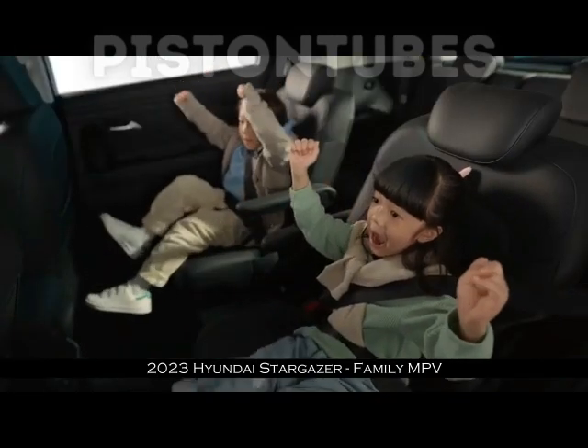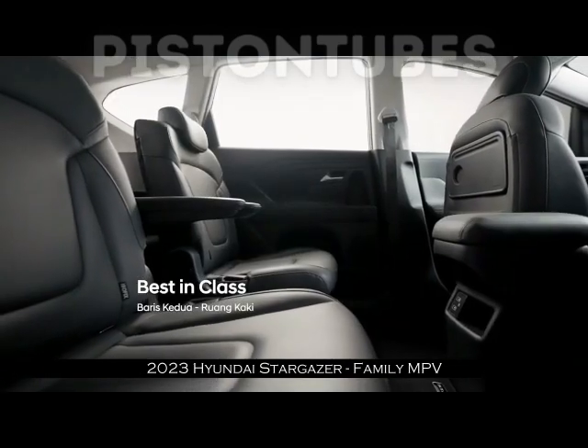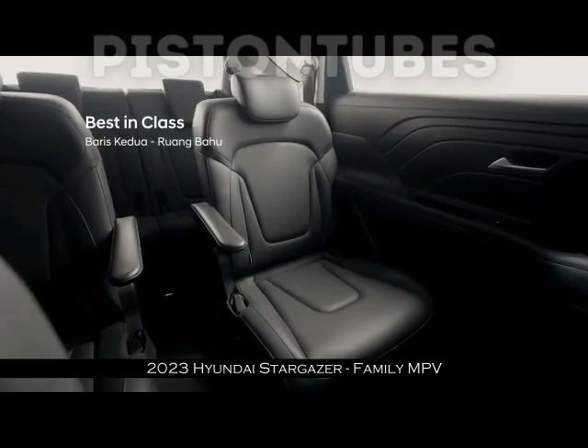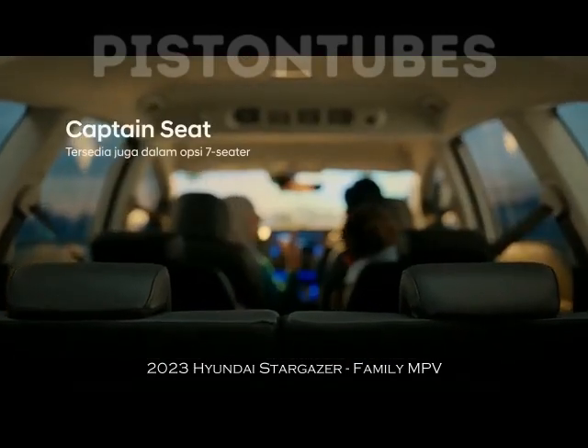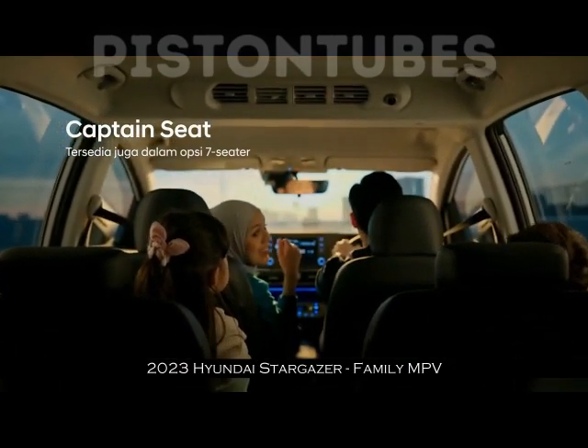Dari hasil uji irit di dalam kota bisa mendapatkan 15,8 km per liter, sementara untuk di jalan tol hasilnya 17,8 km per liter. Catatan ini termasuk cukup baik untuk MPV dengan mesin 1.500 cc. Tangki bahan bakar Stargazer maksimal bisa menampung bensin hingga 40 liter.